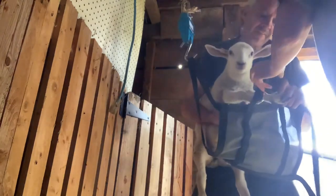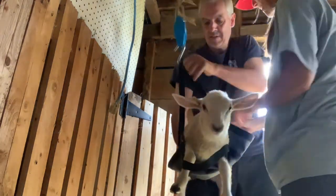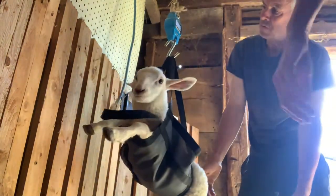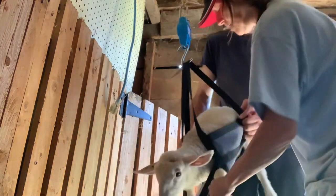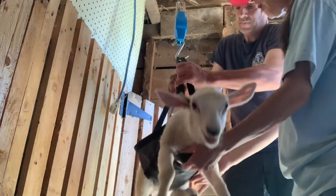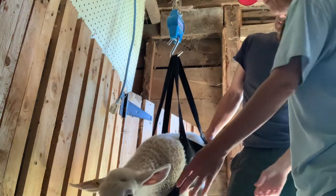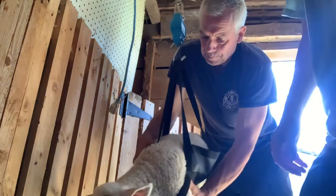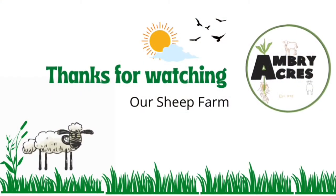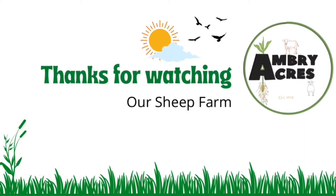So this is a female. We're using a harness that we had made and the front legs just go through. She's 20.2 pounds. We'll see you next time.